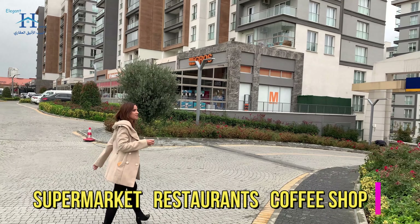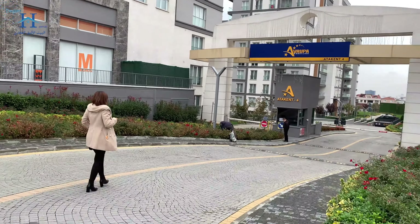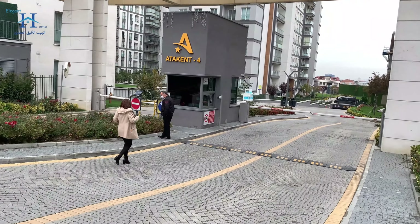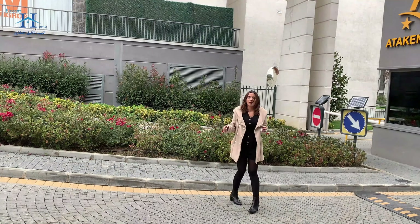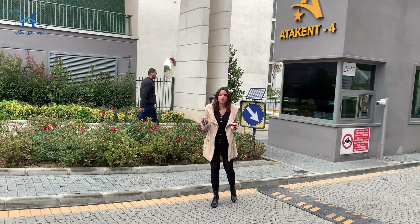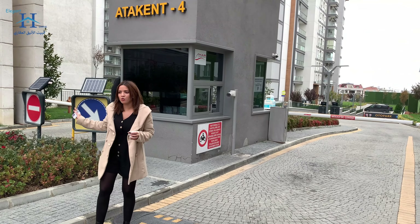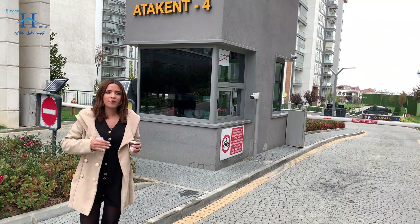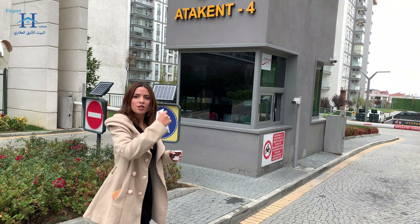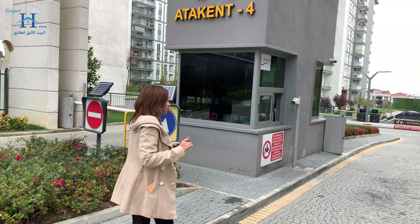Let's go to the first phase together. Now we're beside the security main door. There is a 24-hour security system in all the blocks and also in the main entrances. Everybody living in this compound has their own security access card to access the facilities and the blocks.